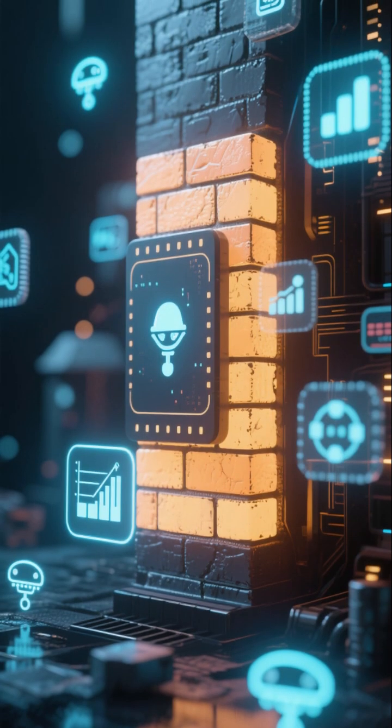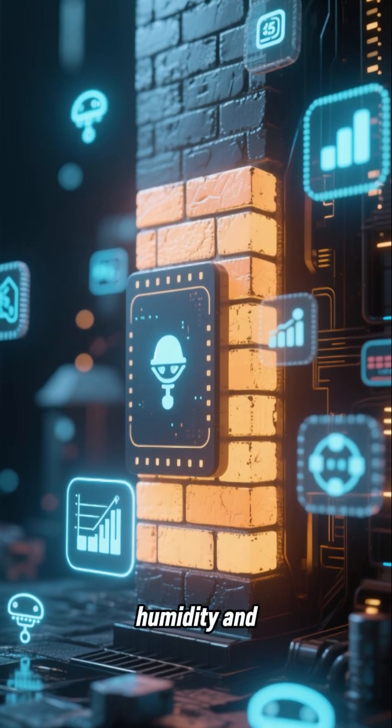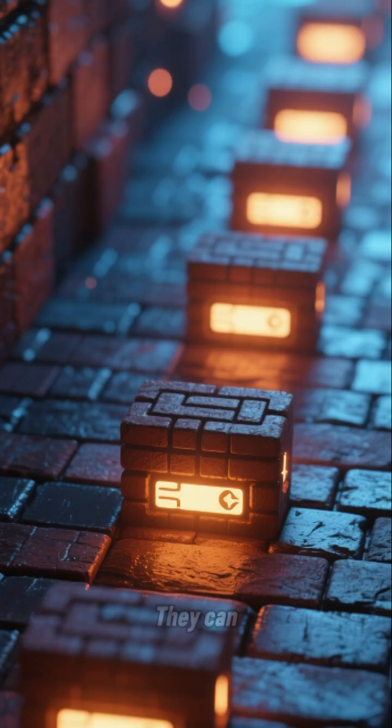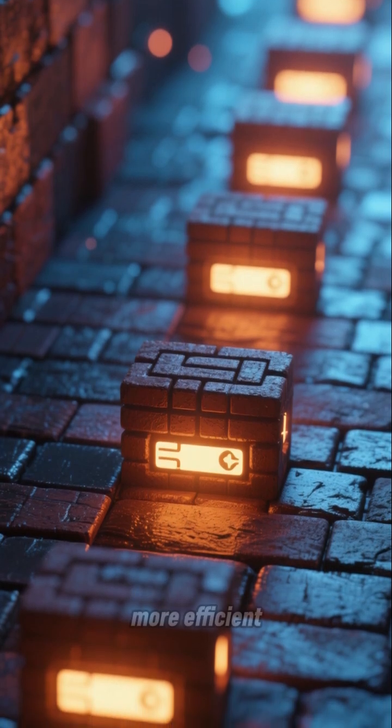Smart Bricks. These high-tech bricks are equipped with sensors to collect data on temperature, humidity, and structural integrity. They can even communicate with each other and with building management systems to create a safer and more efficient structure.